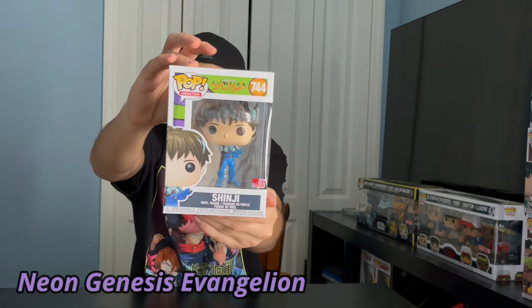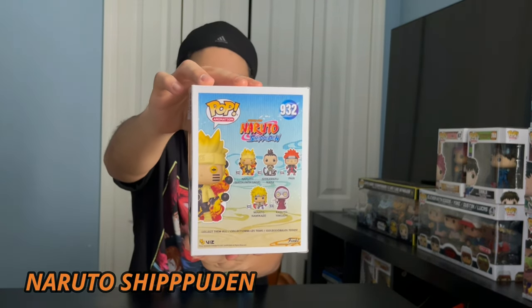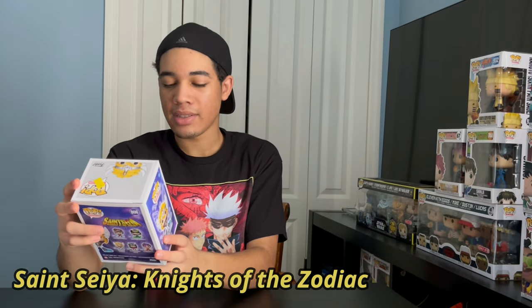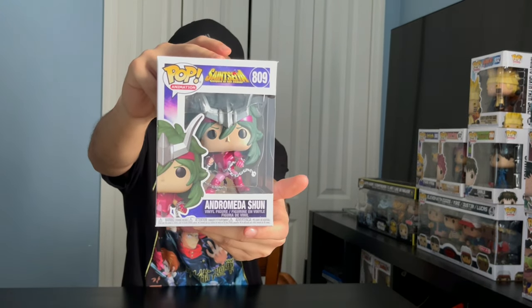Next up, we got Neon Genesis Evangelion. We got Shinji. From Fairy Tail, we got Natsu. Naruto Shippuden — we got Naruto Six Path Sage. Next up, we got Saint Seiya. We got Cygnus Houga. We got Andromeda Shun. And last, we got Phoenix Iki.